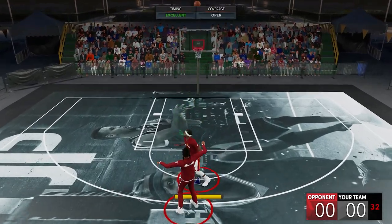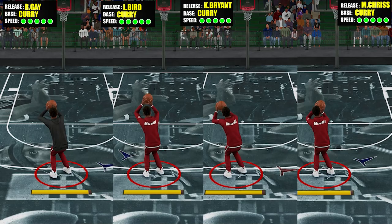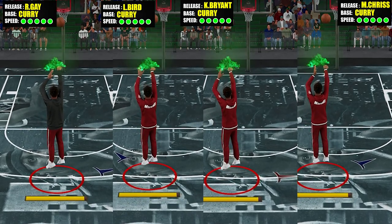Now for the shot speed, to give you a visual perspective, here you go. It's just a bit slower than Kobe and just about the same speed as Bird and Gay.